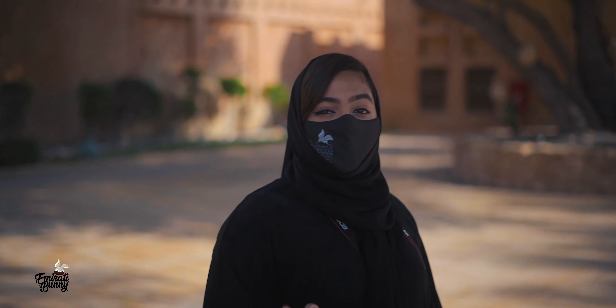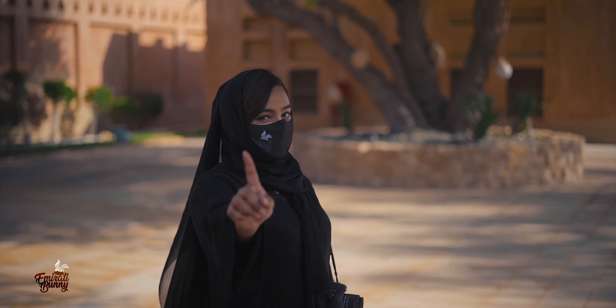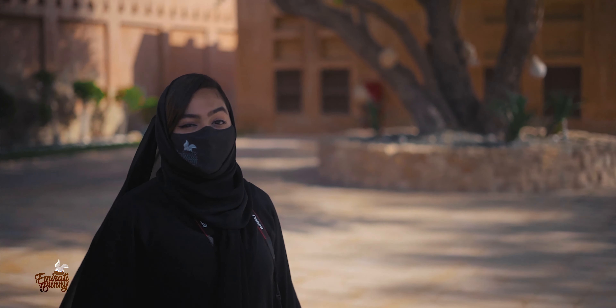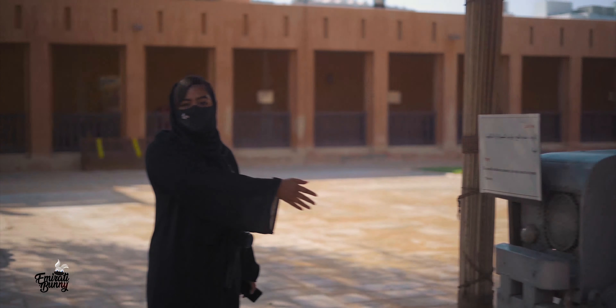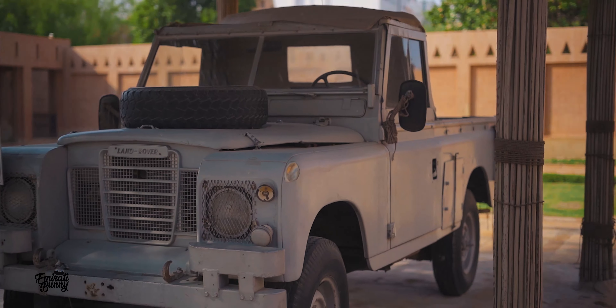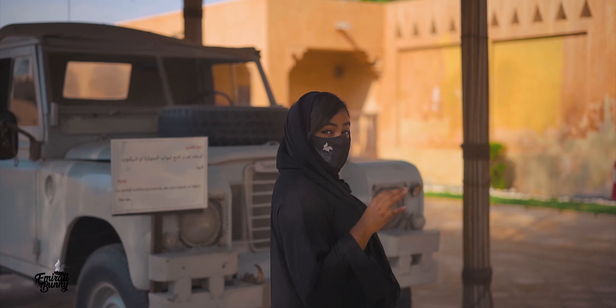I am in Al Ain Palace Museum. This palace was built in 1937 and was home to the founding father and first president of the UAE, the late Sheikh Zayed bin Sultan Al Nahyan. He lived here until 1966 and then later moved to Abu Dhabi city. I'm currently standing right next to this Land Rover, which is similar to the one that Sheikh Zayed used to drive to the desert to meet his tribesmen community.